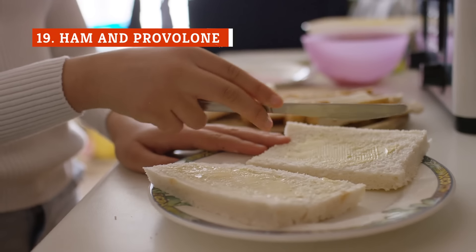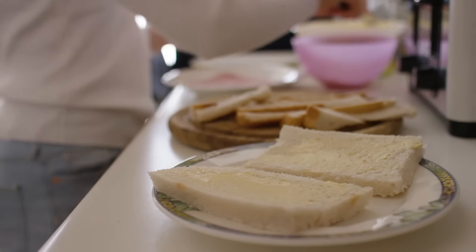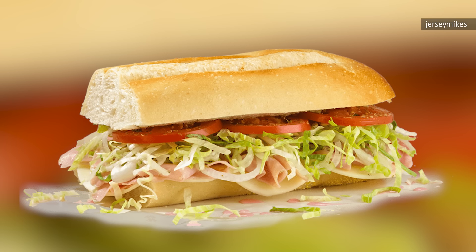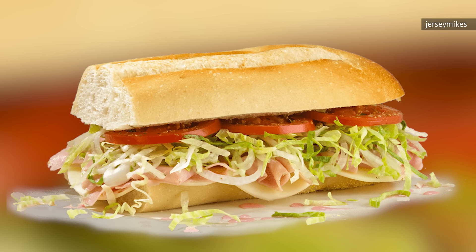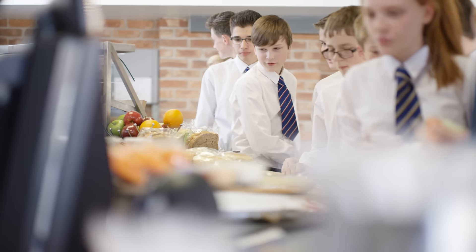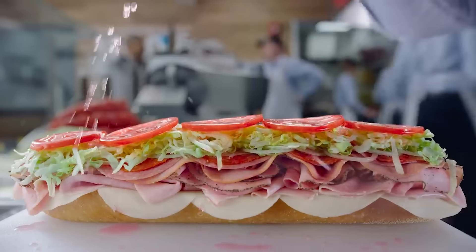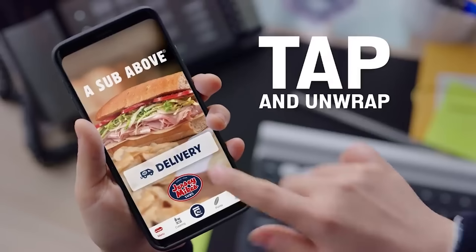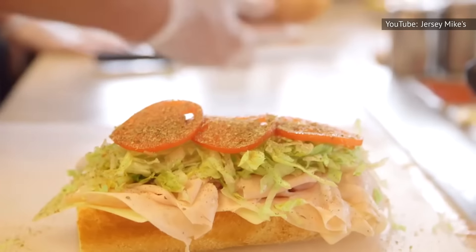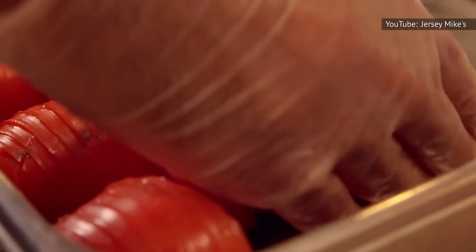Want to make a ham and provolone sandwich at home? Go for it. But at a restaurant, we think that it's largely a waste of money to get such a simple sandwich. That's why you won't see us ordering the ham and provolone sandwich from Jersey Mike's anytime soon. Let's just be honest — it's boring. We don't want to buy something that we got from our middle school cafeteria for under $2 back in the day. The ham in the sandwich is okay, but it's nothing spectacular. The same could be said for the provolone cheese. The fresh vegetables add some crunch and flavor to the mix, but they don't make up for the lack of flavor you get from the main ingredients. All told, this sandwich feels like an echo of another, more flavorful meal.